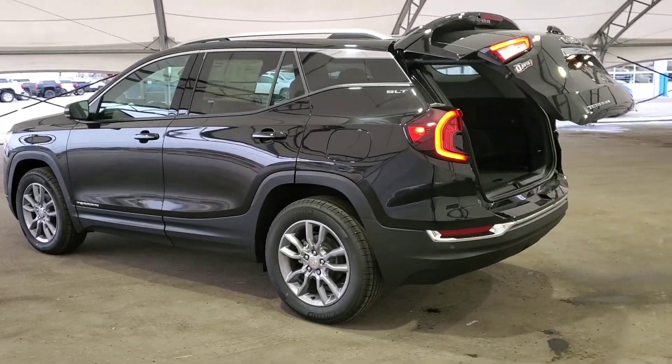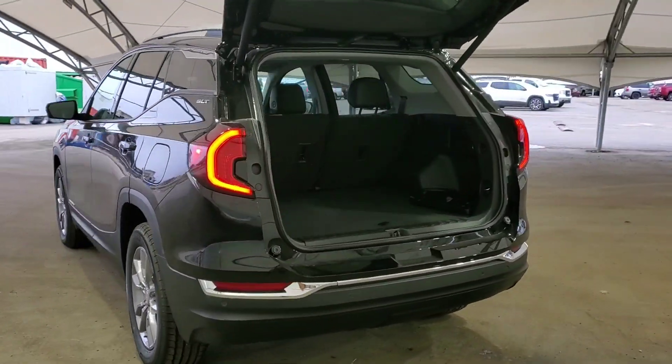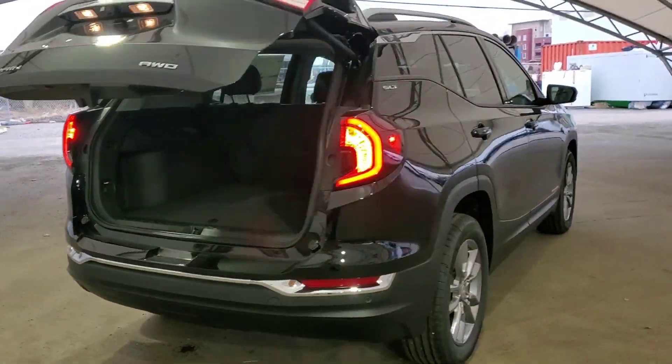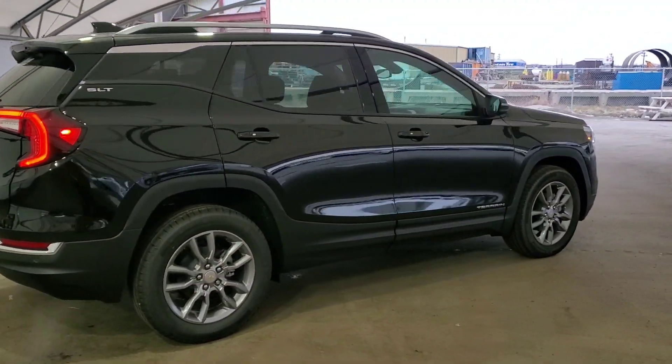This SUV also comes equipped with remote start and power liftgate with cargo space. If you'd like to see it, give us a call today at Davis Chevrolet in Airdrie.